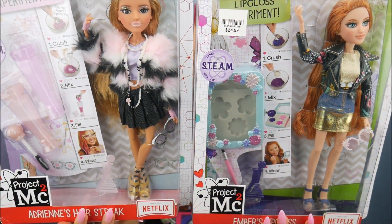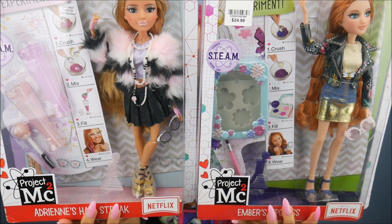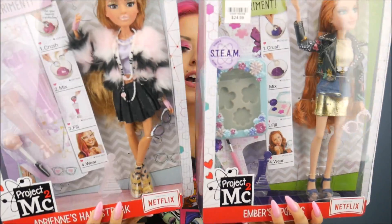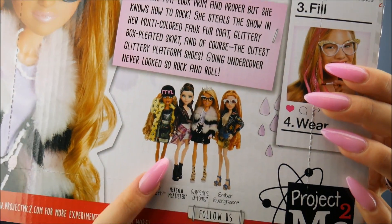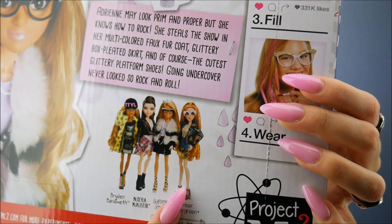I have two dolls from the MC² line: Ember Evergreen and Adrian Atoms — 'atoms,' you know, it's STEM-themed, like an atom. I'm kind of sad they didn't have the other ones because they're really cute. Here are all four in the line — I love that eyeball jacket and the little flannel look.